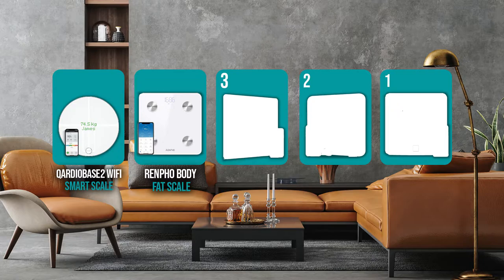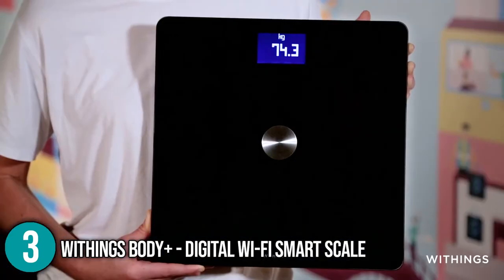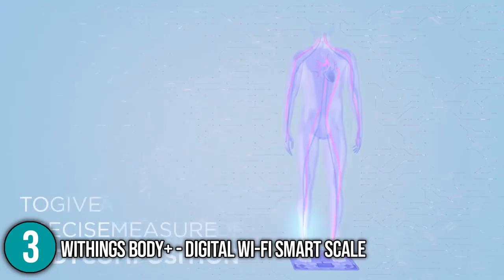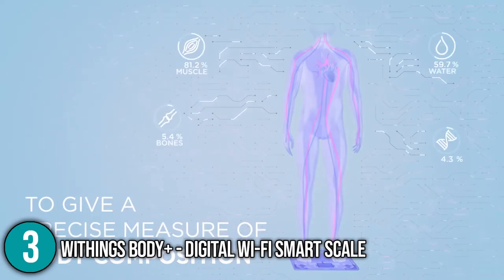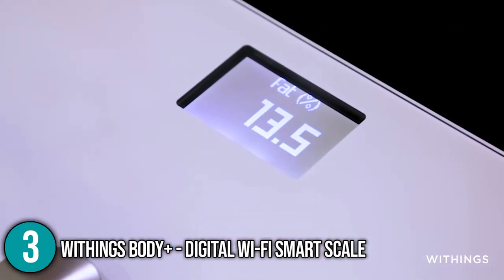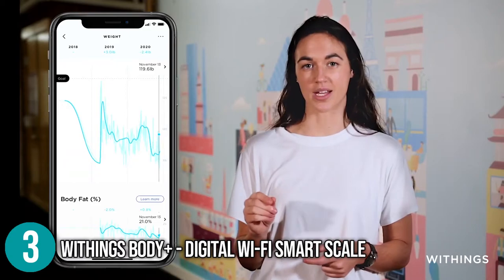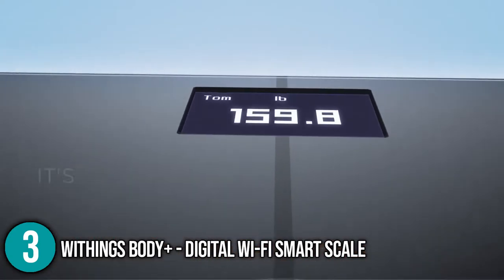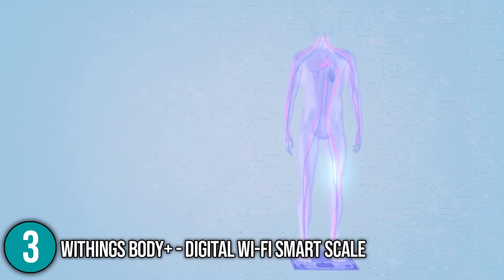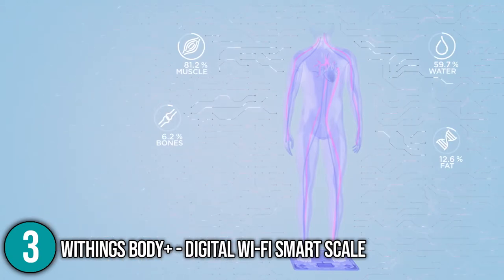The smart scale coming in at number 3 on our list is the Withings Body Plus Digital Wi-Fi Smart Scale. The Withings Smart Scale is a whole body composition scale that helps users achieve their fitness goals. The scales deliver a complete picture of what's going on within the body when used in combination with the Health Mate app. Aside from weight, the scale can also tell you how much muscle and bone mass you have, as well as how much fat and water you have. The scale is connected to the app via Wi-Fi, so users don't have to manually track their weight changes and can look back at their previous progress. The bioelectrical impedance method used by the Body Plus to determine body composition is generally considered accurate.